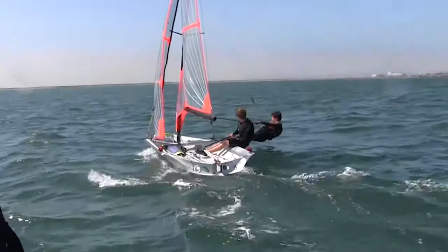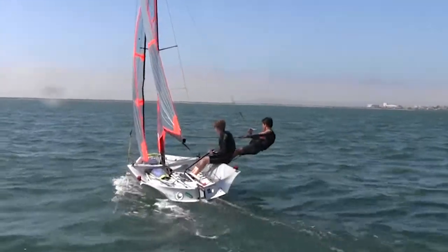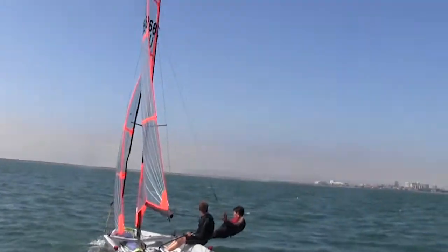Several times our team struggled to prevent heeling to windward, and I think that the solution is preempting the lull with leeward heel the same way you should be preempting the puff with windward heel.